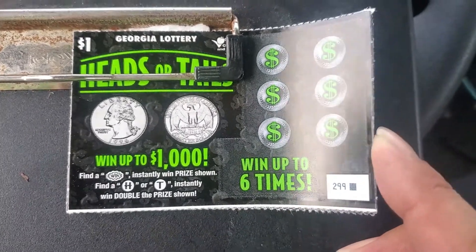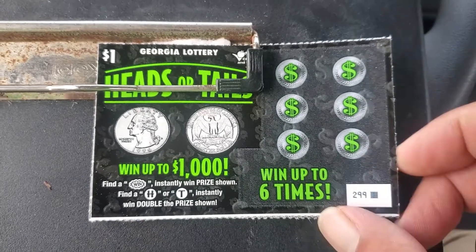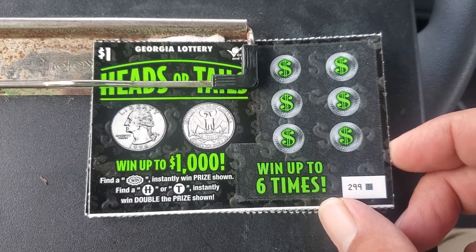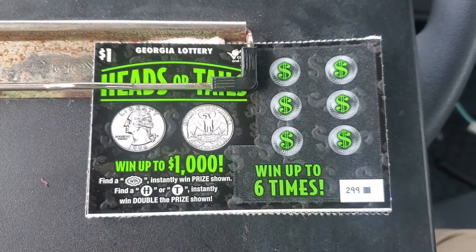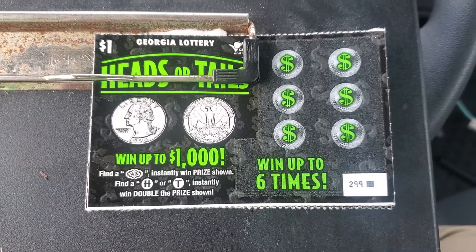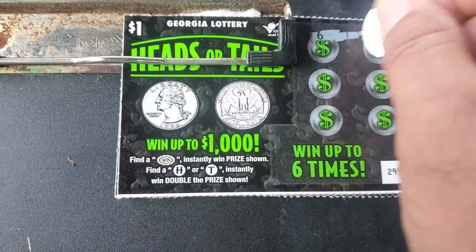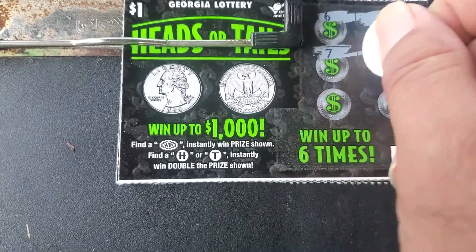Good morning everyone, it's been a long time. I got some new one dollar tickets — Heads or Tails. The object is to find a win prize instantly: find an H or a T and you win double the prize shown. It's a simple game, let's see if we can find some symbols.